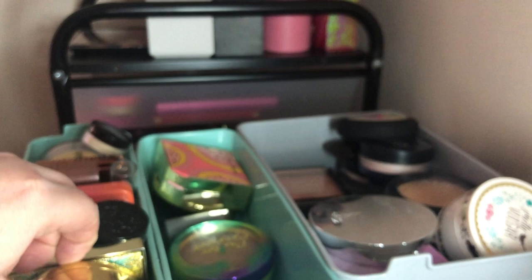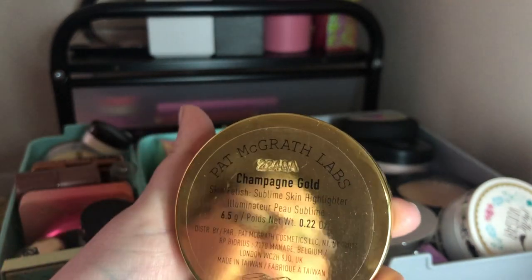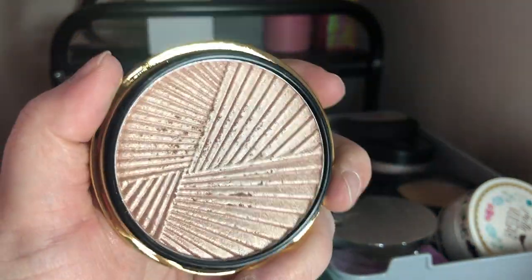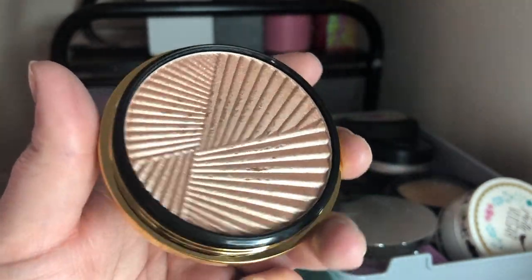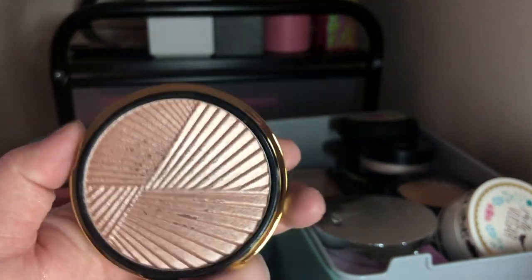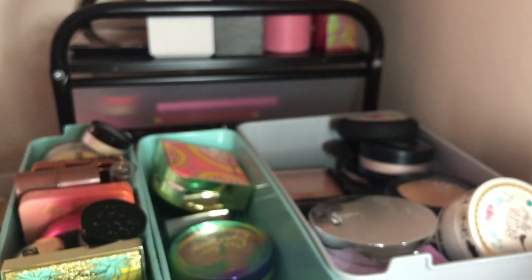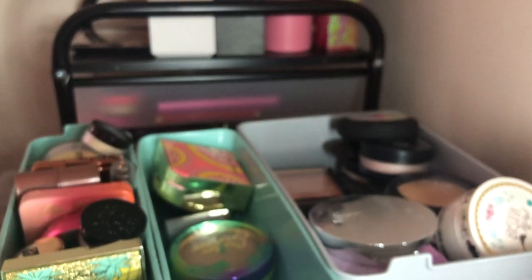I also have my Pat McGrath champagne gold highlighter — the packaging is absolutely gorgeous and it looks like a pink highlight. It's actually a very subtle highlight and probably one of my least favorites, but it was expensive so I'm going to keep it in my collection and try to get some use out of it. This thing is really heavy — it feels like a brick.